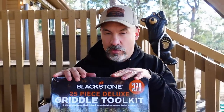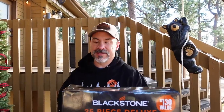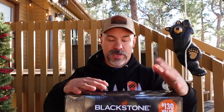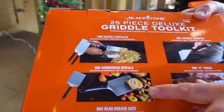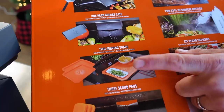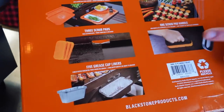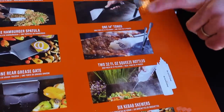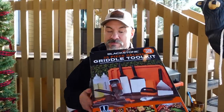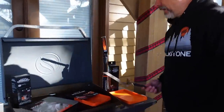Blackstone's 25-piece griddle tool kit was a fall special this year — a $130 value sold at Walmart for $39. I was at my local Walmart last night and still saw some on the shelf, and my wife found some available online too. Inside you get matching spatulas, a hamburger spatula, rear grease gate, beautiful new trays, scrubbing pads, rear grease cup liners, a scrubbing handle, six kebab skewers, oil and water bottles, tongs, and a scraper. A perfect gift to get a griddler started.